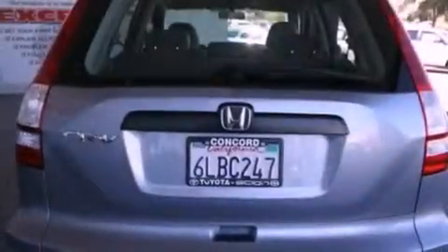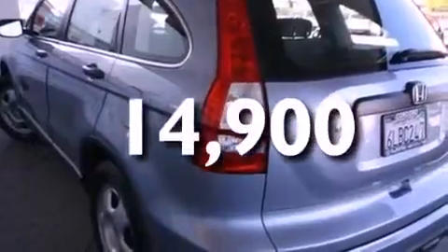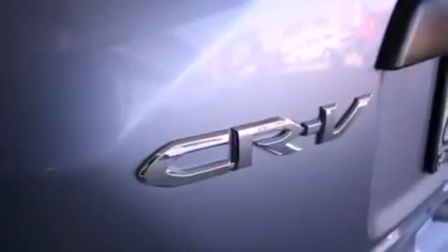Additional features include a rear window defroster and a keyless entry system, and this vehicle has fewer than 15,000 miles on the odometer. With an EPA estimated rating of 28 miles per gallon on the highway, this automobile is clearly a fuel-efficient choice.